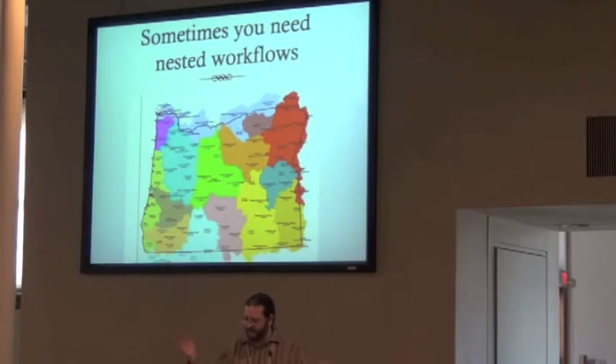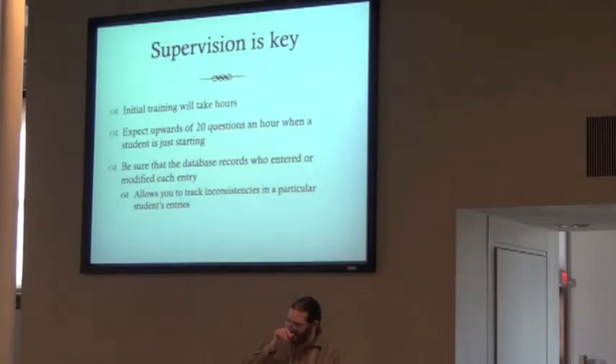Supervision is really key. It's great to get people involved, but don't assume that it's free for you. Your initial training of a new student or volunteer will take several hours even for a simple workflow. Once you turn them loose, you can expect upwards of 20 questions an hour when a student has just started — they'll ask about almost every field just to make sure they have it right. That's not necessarily a bad thing. You also need to be sure your database reports can track each entry so you can go back and look at patterns in errors and talk to people about specific things to change.